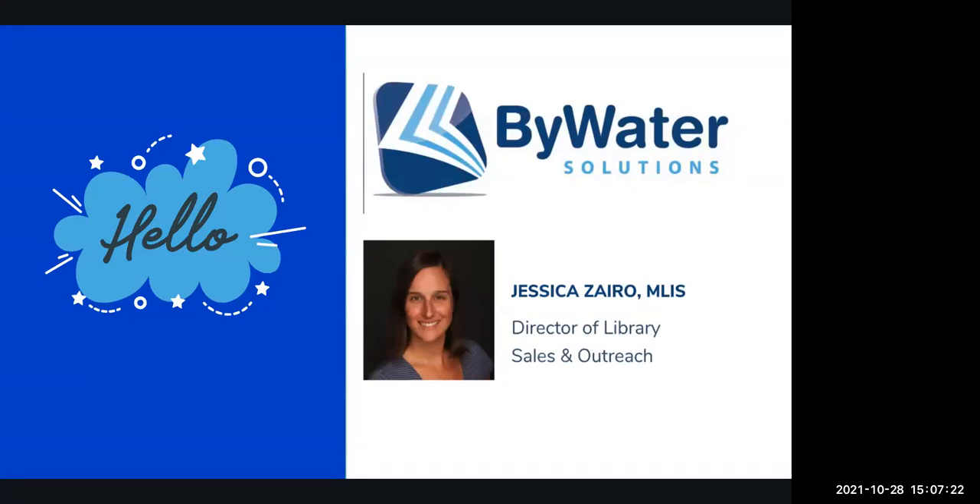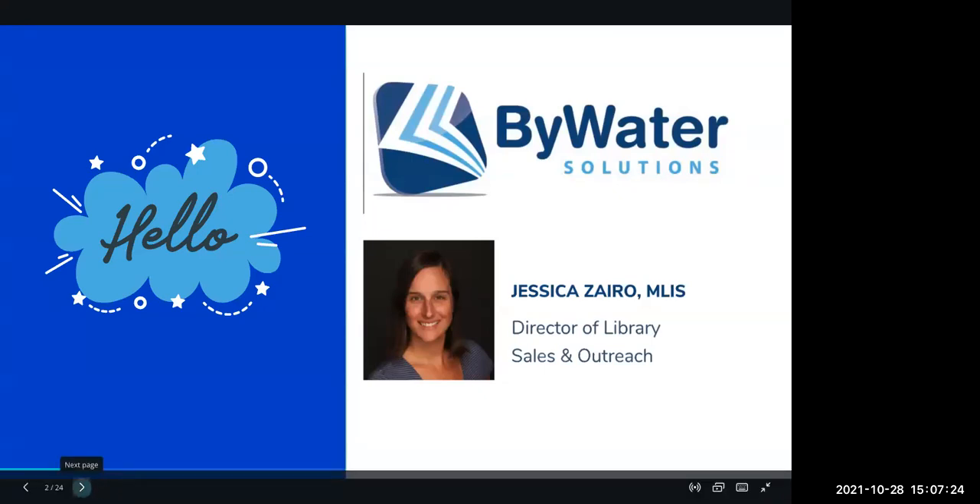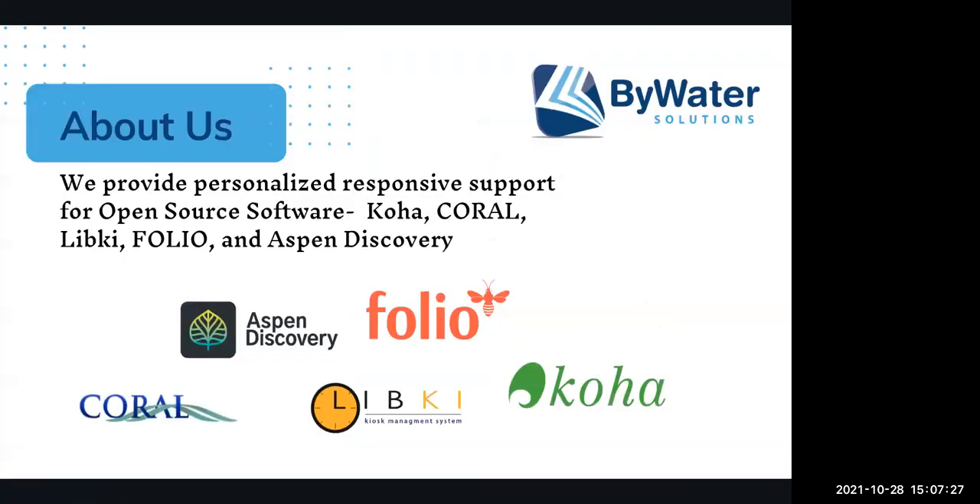Today I'm part of the outreach team. What we do at Bywater Solutions is we provide support for open source software, and over the years we've grown to support multiple open source products. The first is Koha, which is an open source ILS. We also provide support for Aspen Discovery, which is an open source discovery layer. And then Coral, which is an open source ERM or electronic resource management tool.